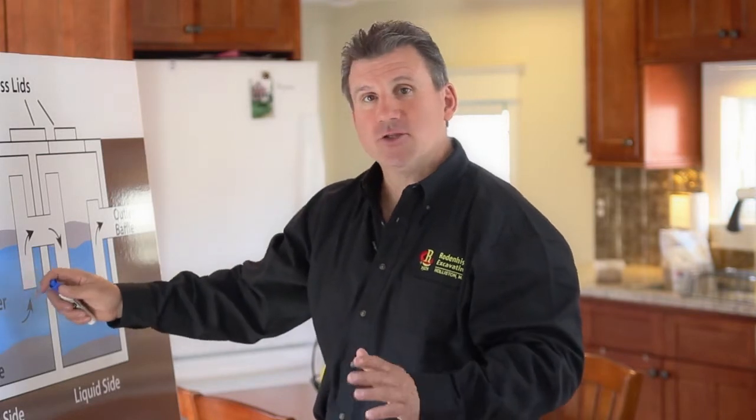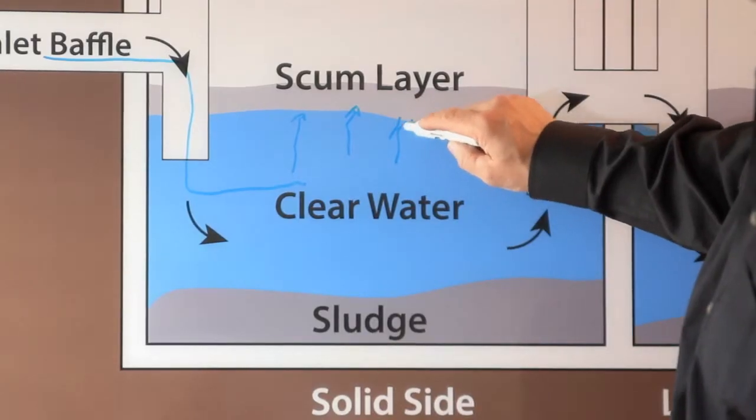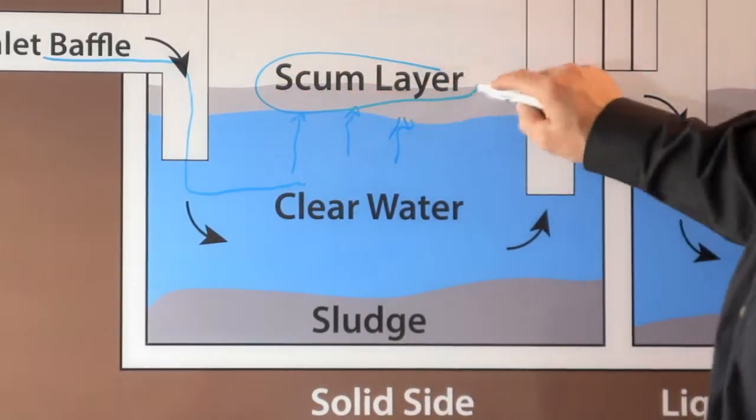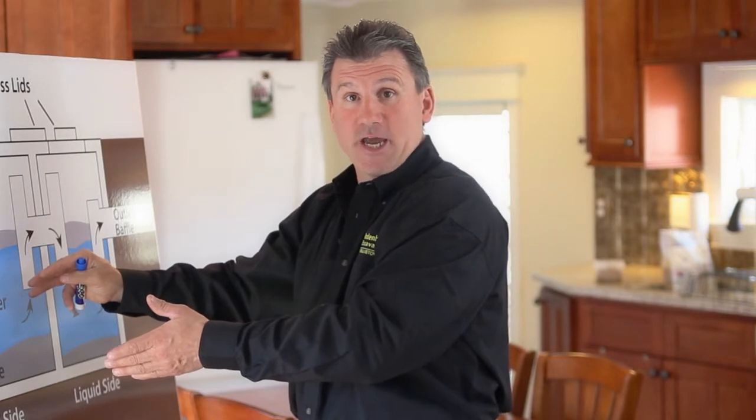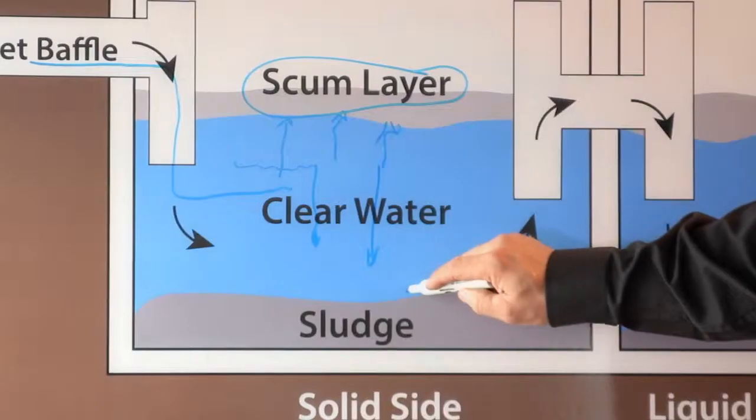or T, and the oils, fats, and greases rise to the top and form a scum layer. The solid material begins to decompose as part of the natural bacteriological action in the tank, and settles to the bottom as sludge.